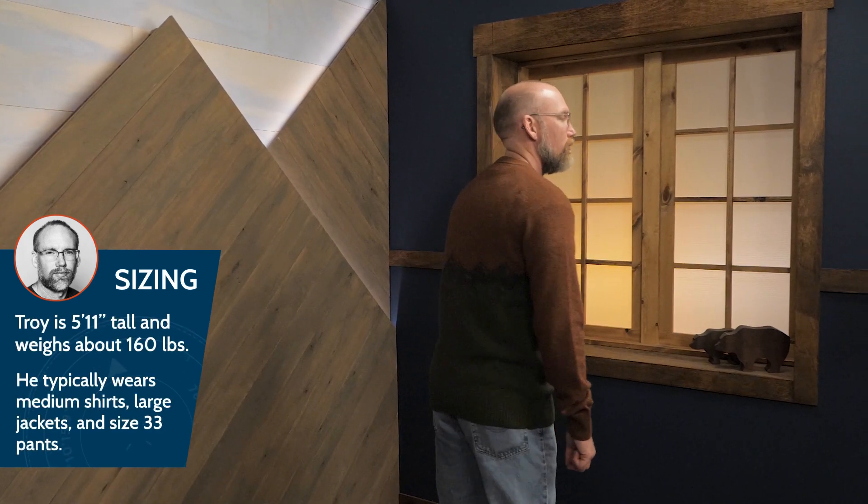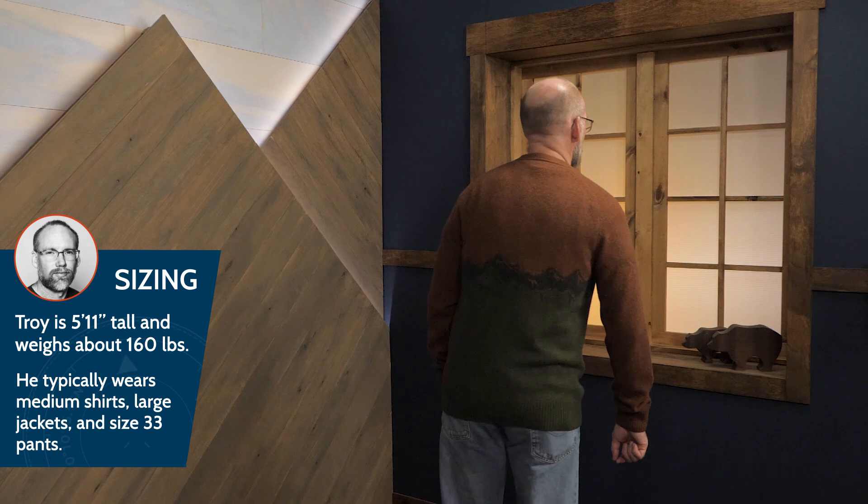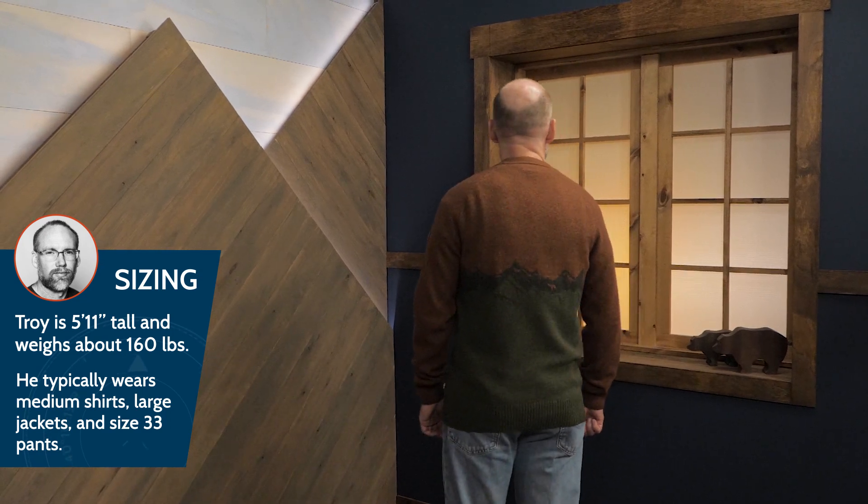The fit is regular, but if you're planning to layer underneath this sweater, I would consult the size charts. This sweater offers the benefits of recycled wool: sustainability, durability, and reliability in all kinds of conditions.